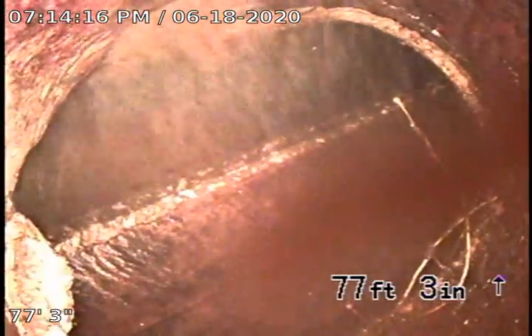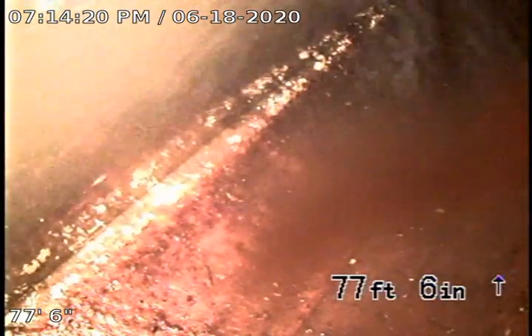We're close to the main hole. Here's the main city tap at 77 feet. There it is. Let's push the camera and let's go back.